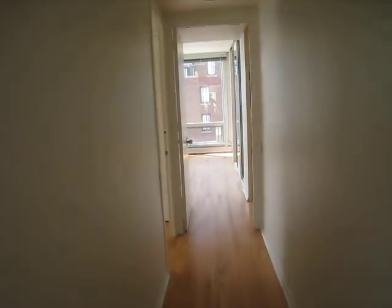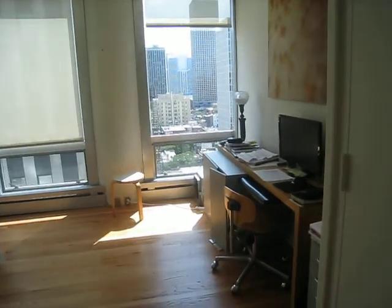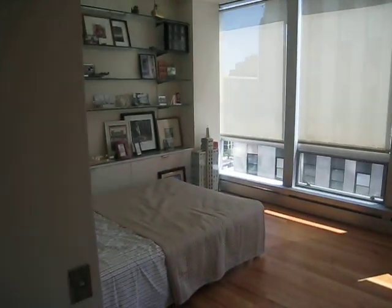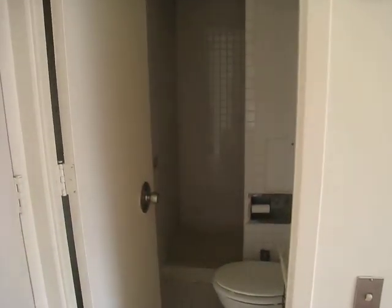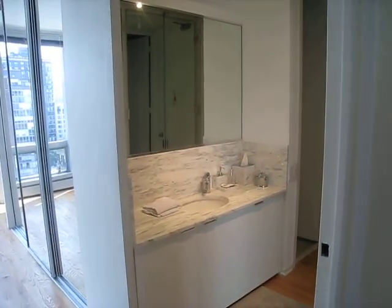As we walk further into the unit, the bedrooms — this second bedroom I'm using right now as an office. Great views of the city. It's got a three-quarter bath with shower, toilet, and sink. Coming into the doorway of the master bath.